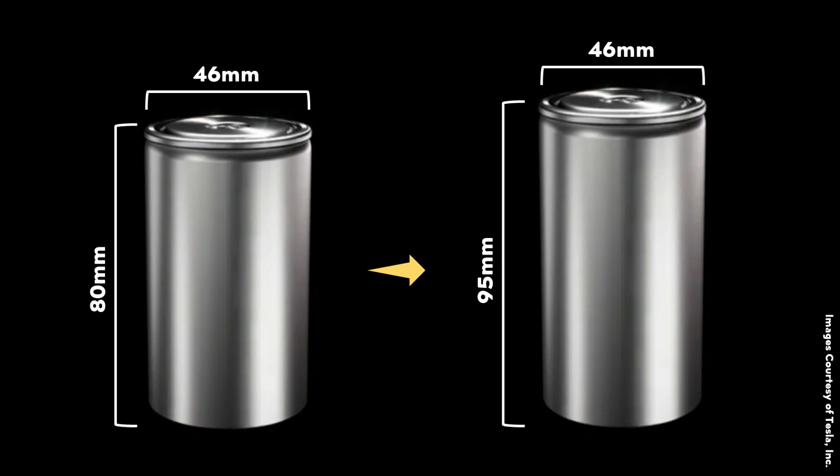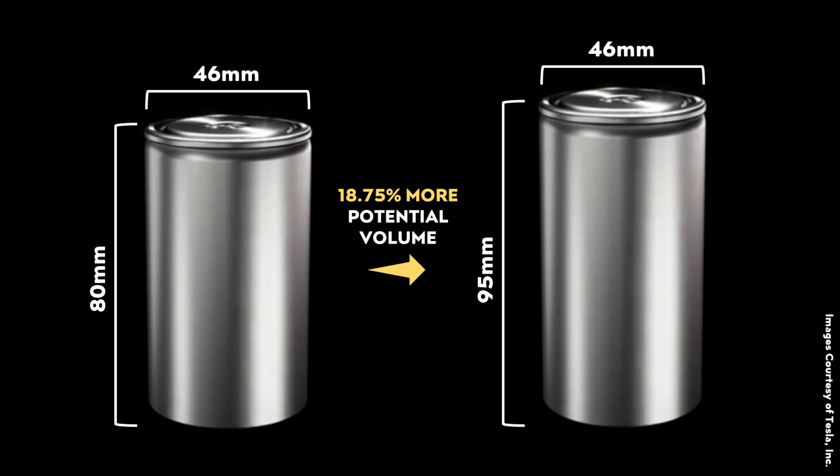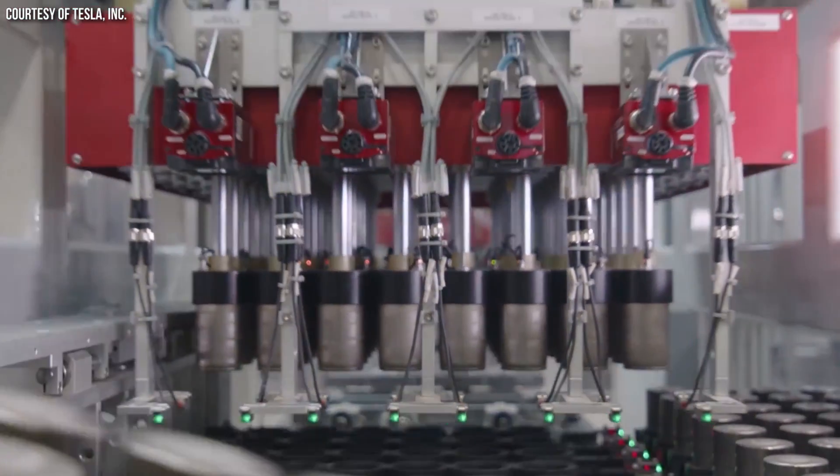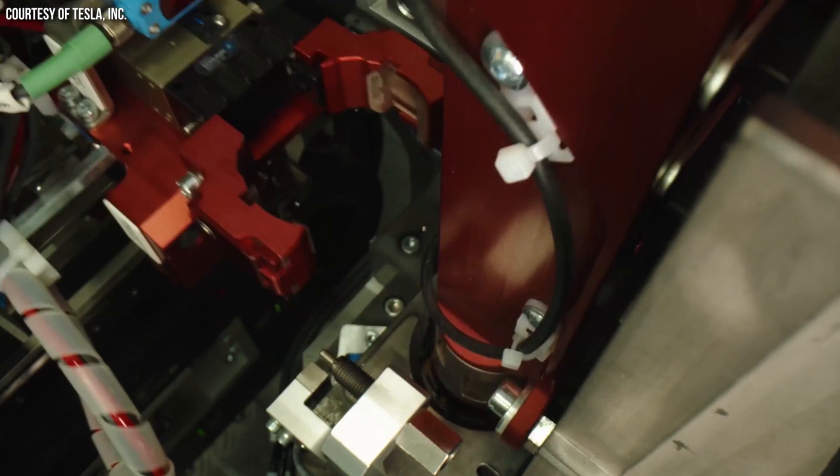Rivian is using that same 46 millimeter diameter but with battery cells that are around 15 millimeters taller. On the surface that seems like a small tweak, but when you look at the actual volume it opens up, increasing the height by 15 millimeters increases the available volume in the battery cell by around 18.75%. This means that with the same chemistry and design, a 4695 cell could theoretically store almost 19% more energy per cell than a 4680 cell.